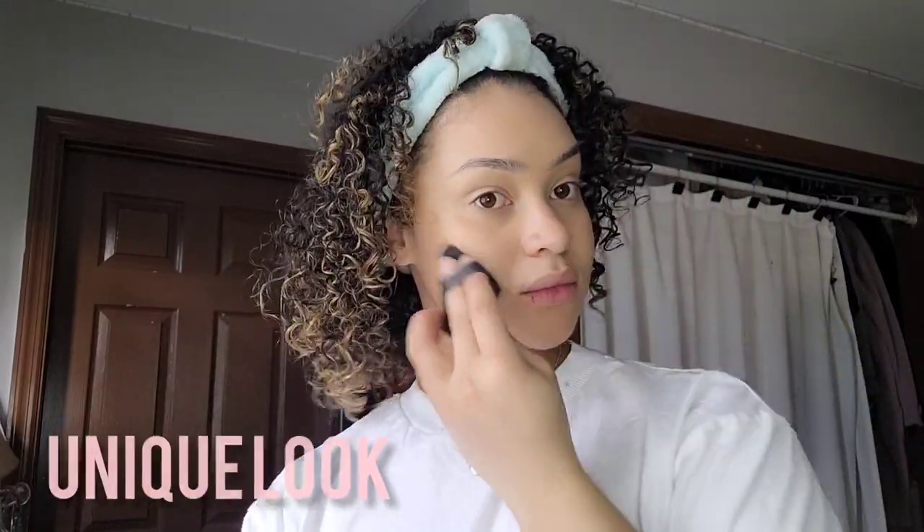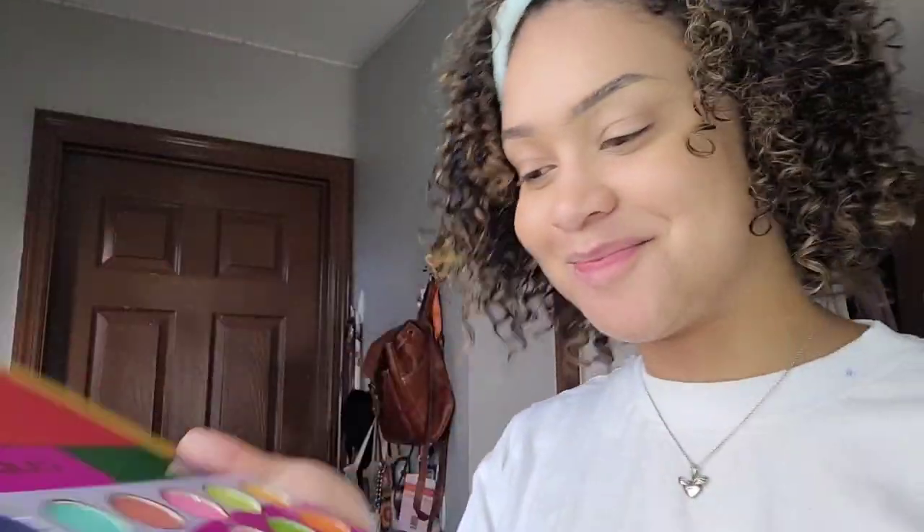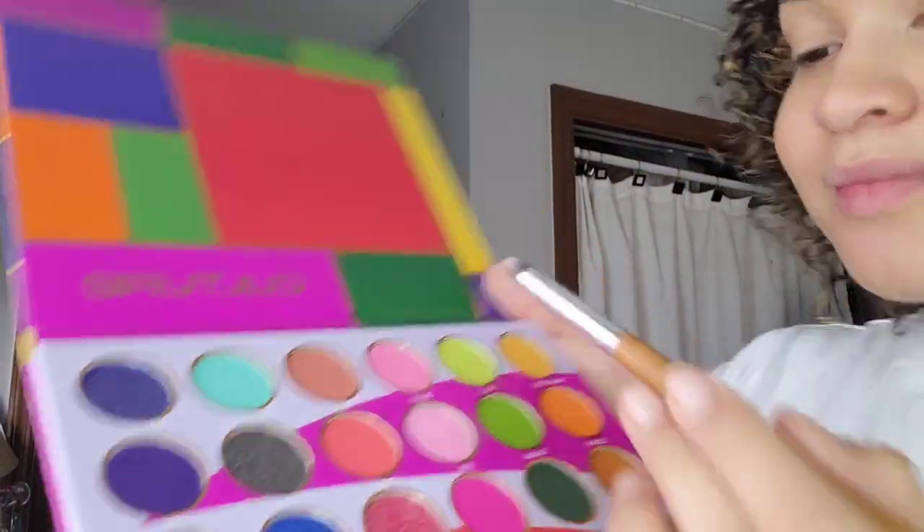One thing I also love is how each product is so different from each other and they have a specific purpose. But when you use them together, it creates a whole unique look. Look how cute this palette is — it has so many colors. I'm going to be using pink, which is my favorite color, and I'm going to be putting it on my eyes.